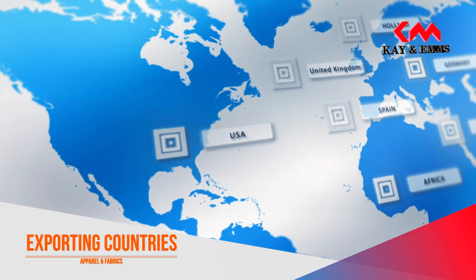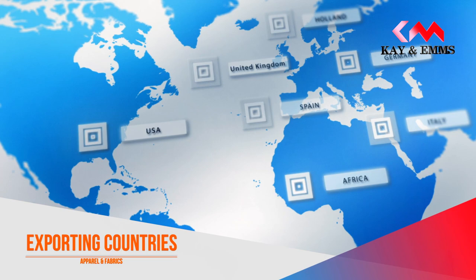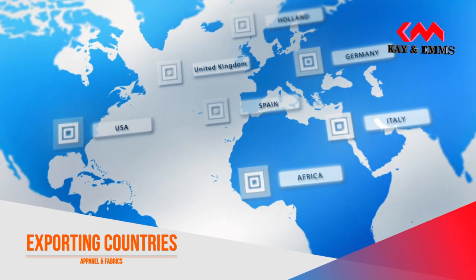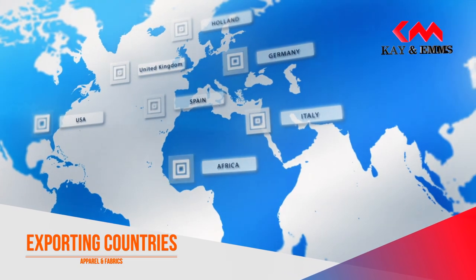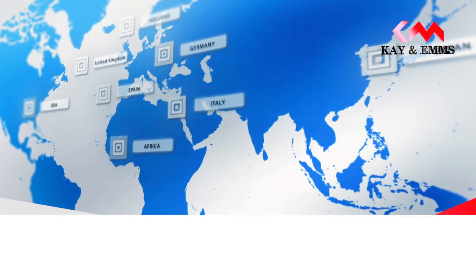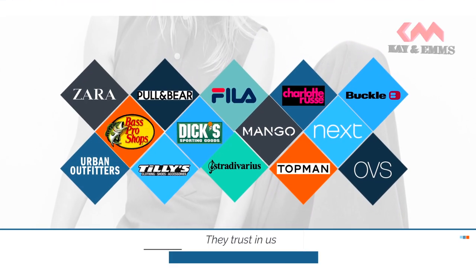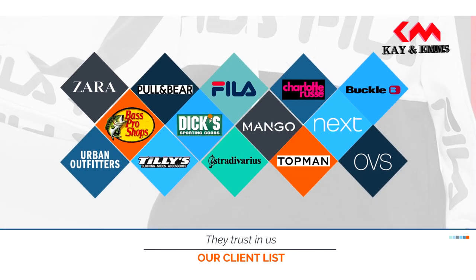The company is currently exporting world-class quality garments to different parts of the world, namely the United States of America, Germany, Italy, Holland, Spain, United Kingdom, Sweden, and Japan. K&Ms is currently serving the world's renowned brands.